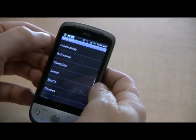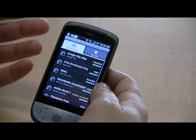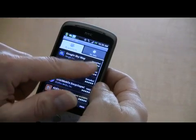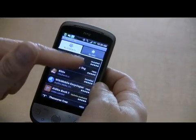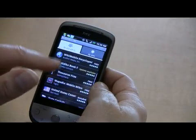These are all separated into different categories, and the way that they're arranged is by popularity. You can see that they are rated by users, and it tells me if I've installed it on my device or not.